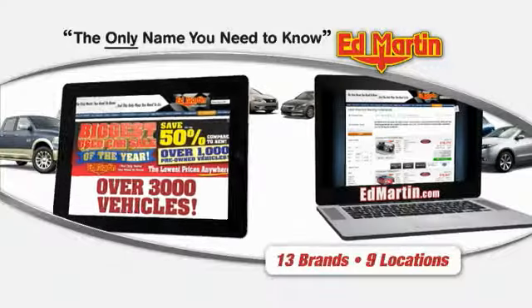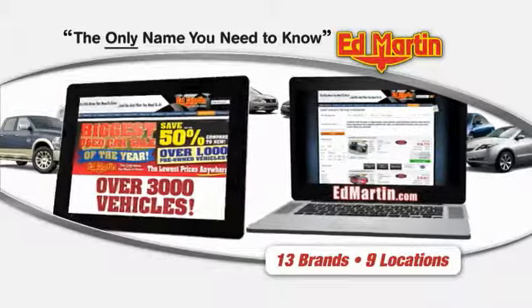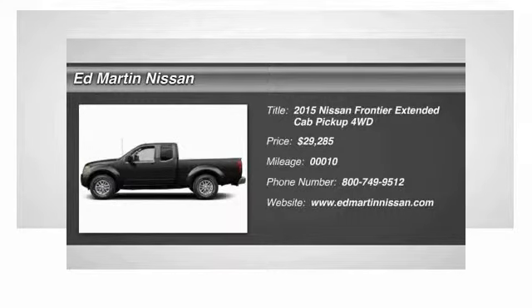Thank you for clicking our video. You can also shop over 3,000 more cars and trucks online at edmartin.com. The 2015 Frontier.